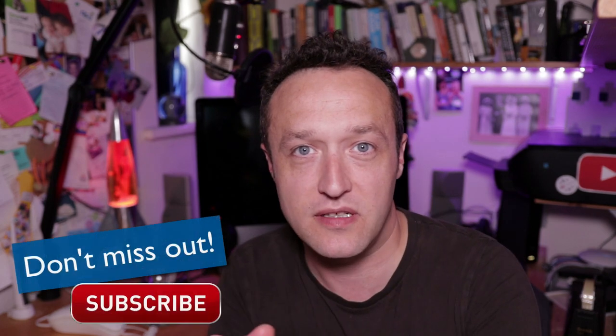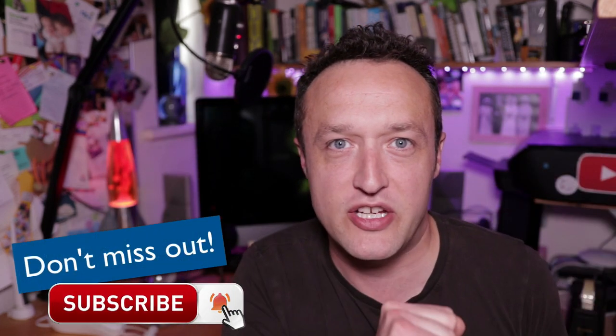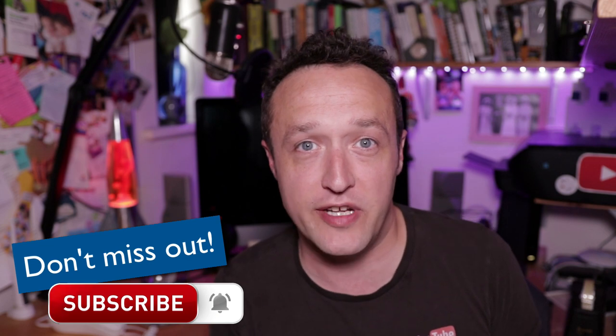Hello, it's Alex here from WP Eagle. Hope you're all well. If you're not already subscribed, why not do so right now? Just click that button below. Make sure you click the bell to be notified when I upload new videos.